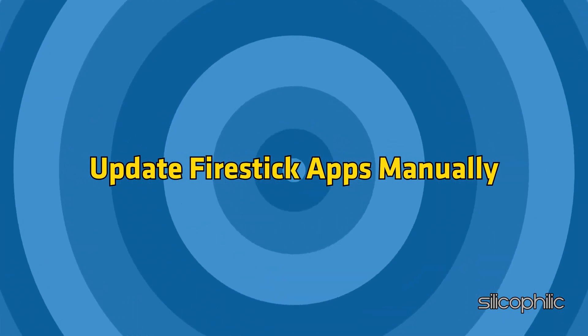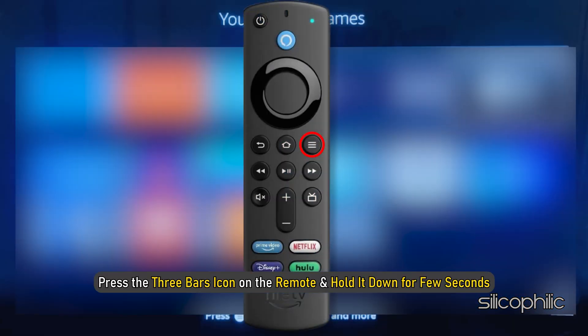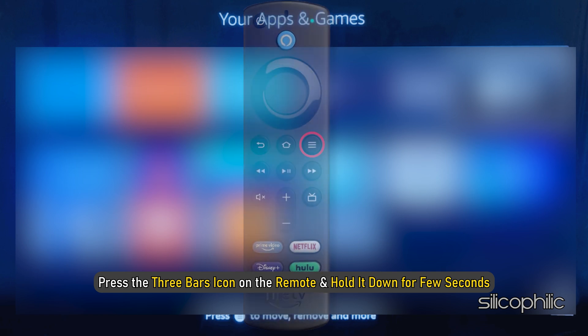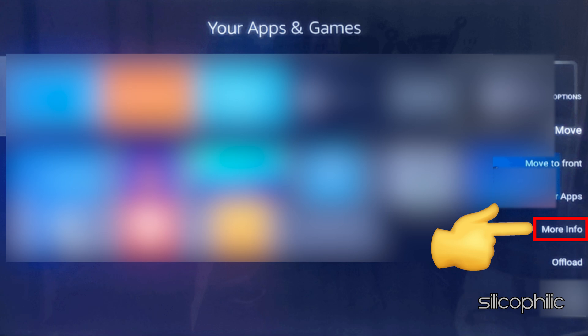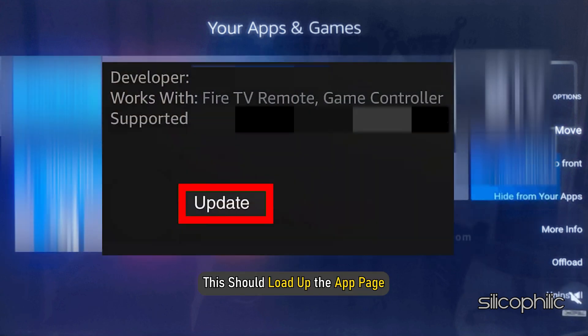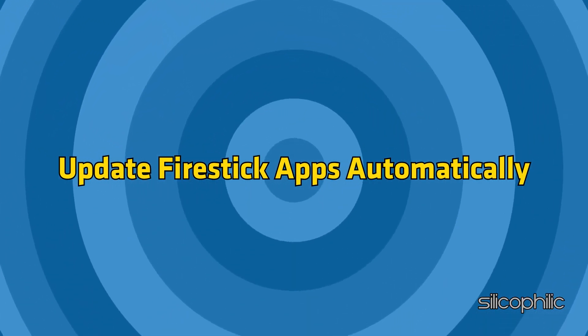To update FireStick apps manually: from the home screen, find the app. Press the three bars icon on the remote and hold it down for a few seconds. At the bottom, you should see the More Info option appearing. Select that. This should load up the app page. If any update button is available, select that to update the app.